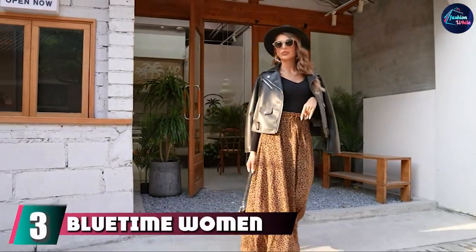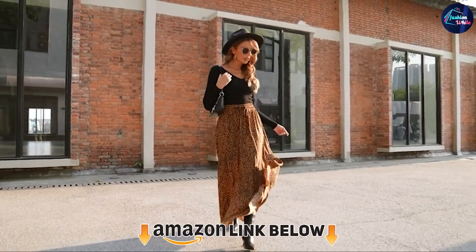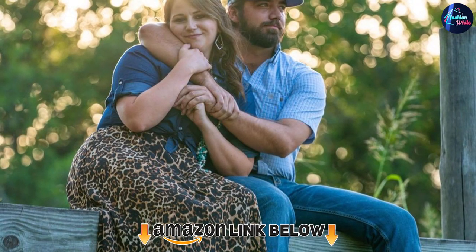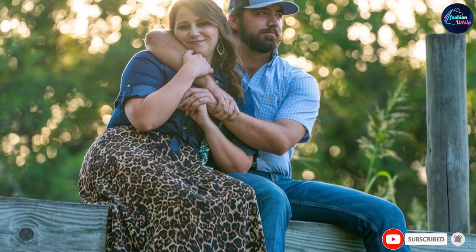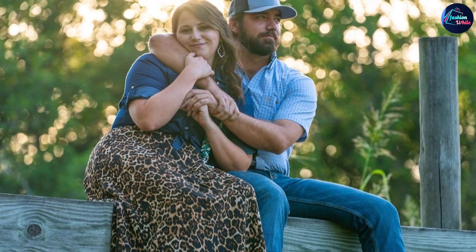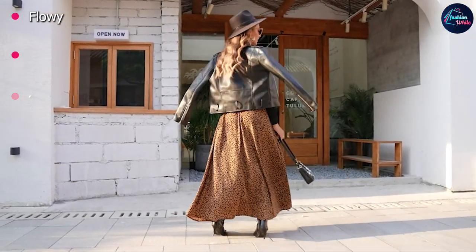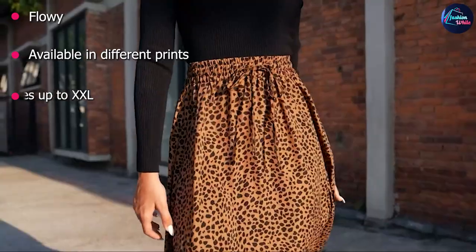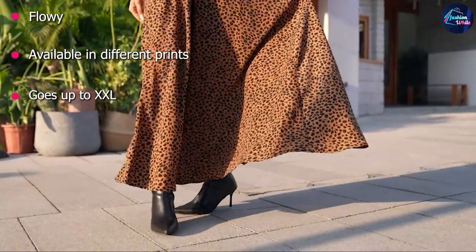The number 3 position is held by the Bluetime Women's Chiffon Maxi Skirt. This gorgeous skirt from Bluetime doesn't only work for vacation but also at home. When the days are warm, it looks lovely with a pair of sandals and a cami. On cooler afternoons, it can be worn with tights, boots, and a sweater. The flowy skirt features an elastic band for comfort and is made from lightweight chiffon. Plus, the price is amazing — we'd buy more than one, especially since it's available in a variety of prints.